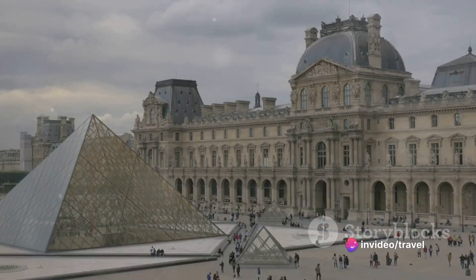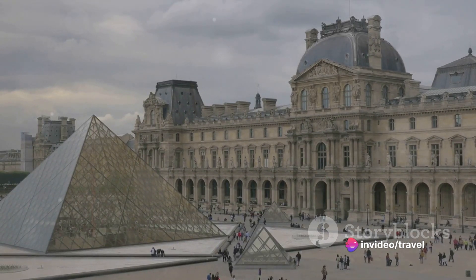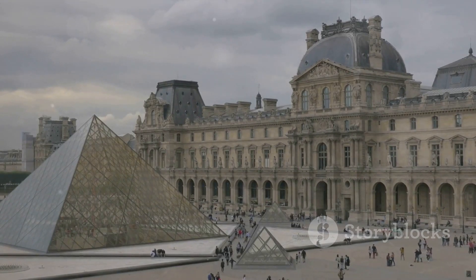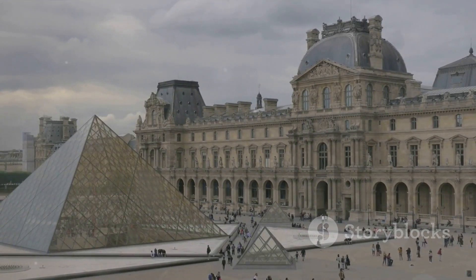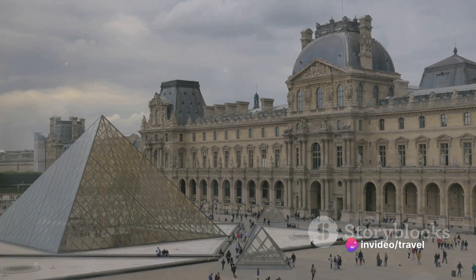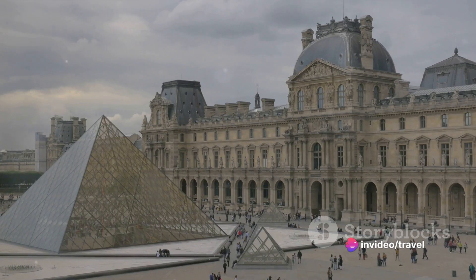The story of the Louvre begins in the late 12th century as a fortress built by King Philippe Auguste. This stronghold, with its thick walls and tall towers, was designed to protect Paris from potential invasions. But as peace prevailed and the city grew, the fortress lost its defensive purpose.